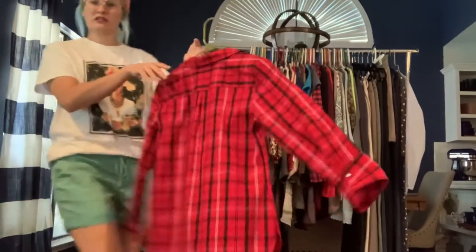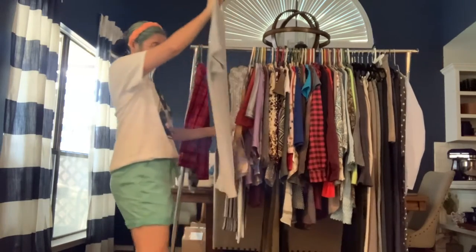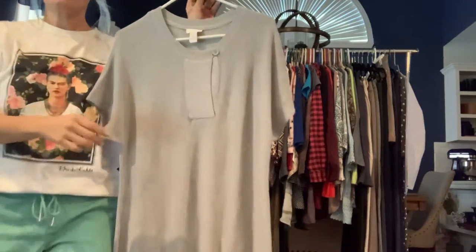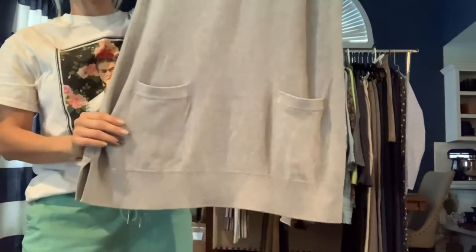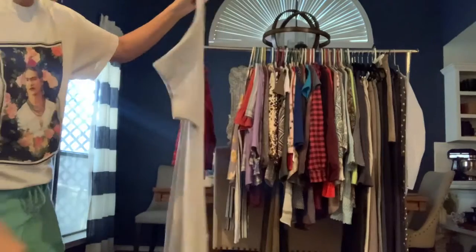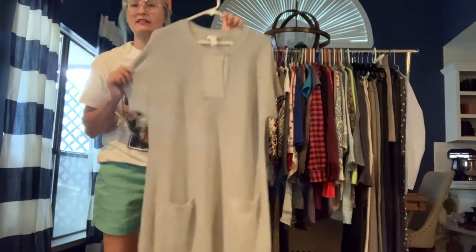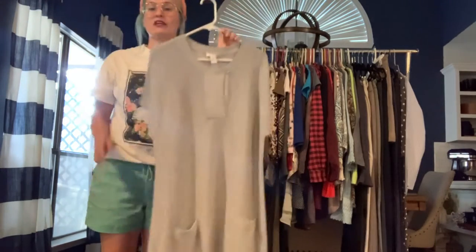Got a Chico's size large — this is a lightweight knit sweater with a really cute one-button detail at the front. It has pockets. The length on this was long enough for some people to wear it as a sweater dress, but I think it's really meant to be worn over leggings.